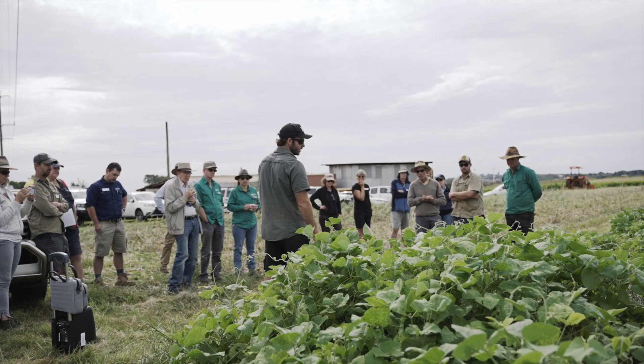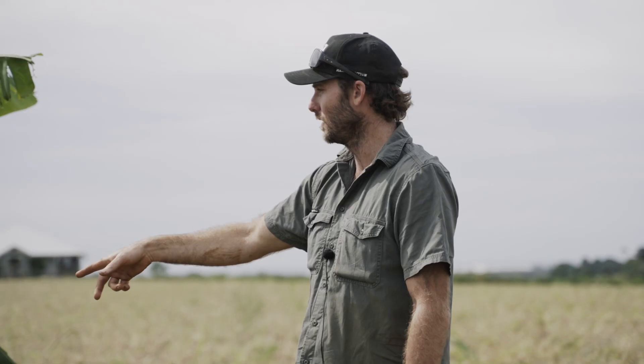We're on farm today to share some of the innovative practices that one local grower is adopting to improve his soil and surrounding environment, and also to learn from a number of specialists in the field of soil conservation and farm design.